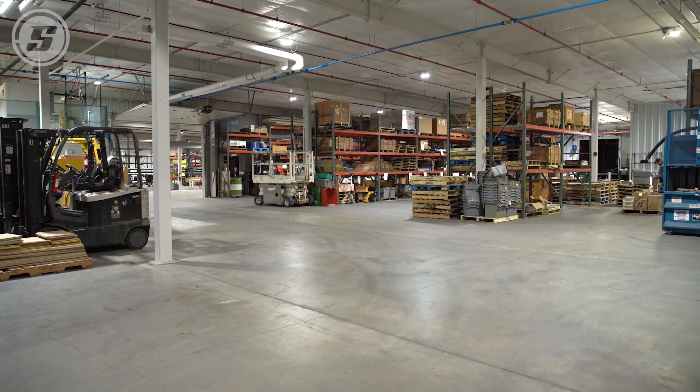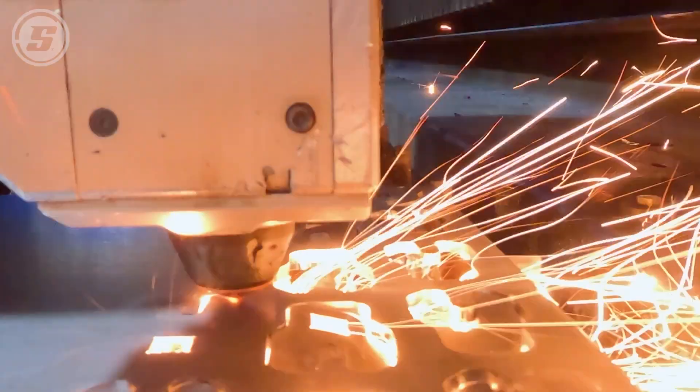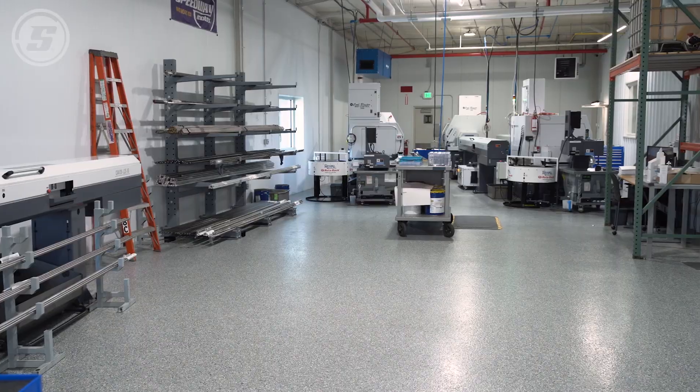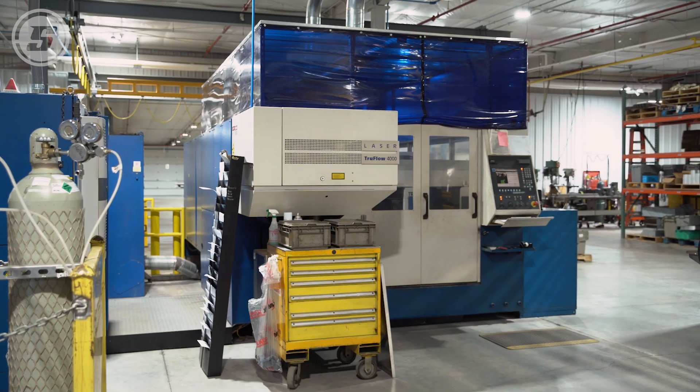The building that we're in is a new manufacturing facility we built here at Speedway Motors in Lincoln, Nebraska. We tried to make it impressive when you walk in — very modern, very well laid out. Mainly it was all about efficiency, trying to get it laid out good and planning for room to grow.